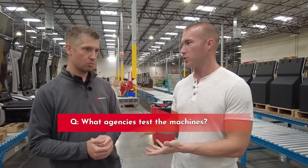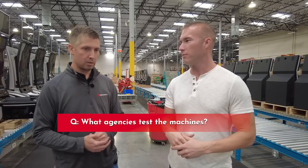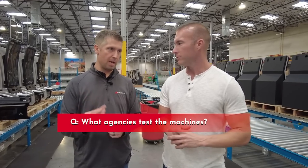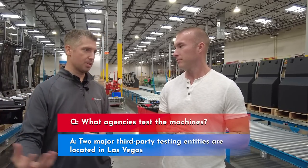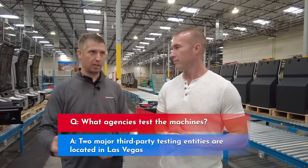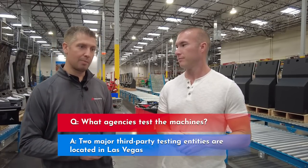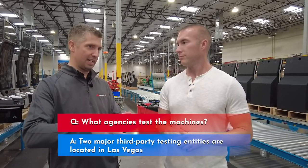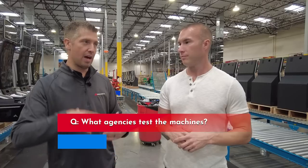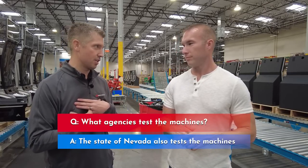Who is an agency that audits these machines and does thousands of spins to make sure they're operating properly? There are two major third-party testing labs. They test these games and are contracted by markets around the globe. Both have offices here in Las Vegas as well as elsewhere. They are testing and auditing games, and then a place like Nevada also tests all games through the state agency themselves.